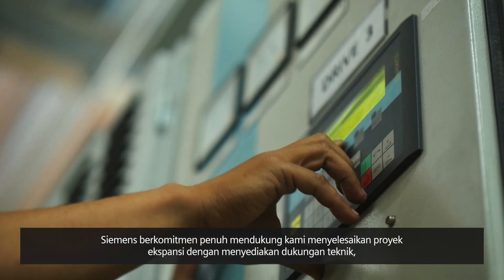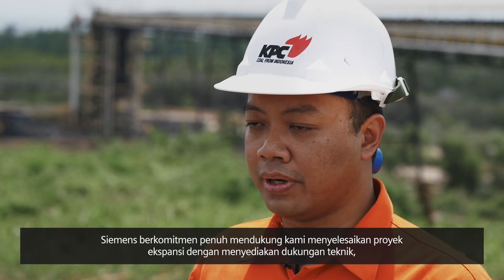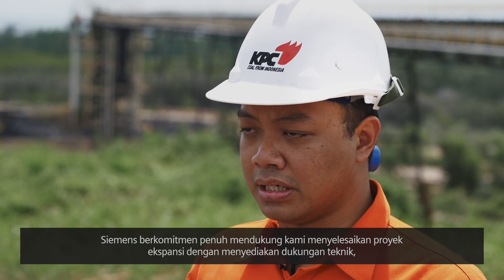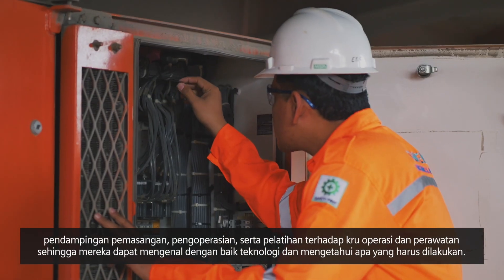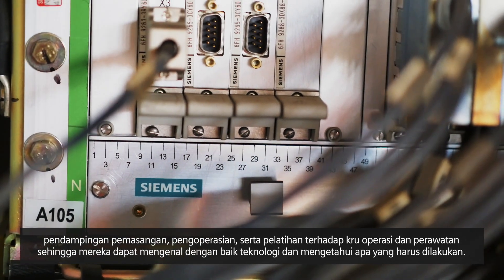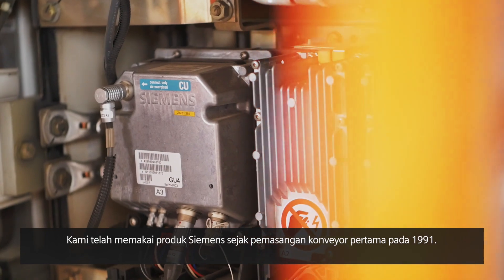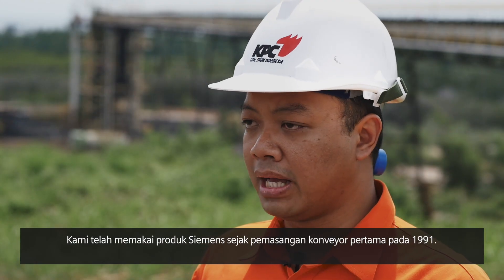Siemens were fully committed and supported us in completing the expansion projects. They provided engineering support, installation assistance, commissioning, and training to our operations and maintenance crew, so that they are familiar with the technology and know what to do. We have been using Siemens products since the first installation of the plant in 1991.